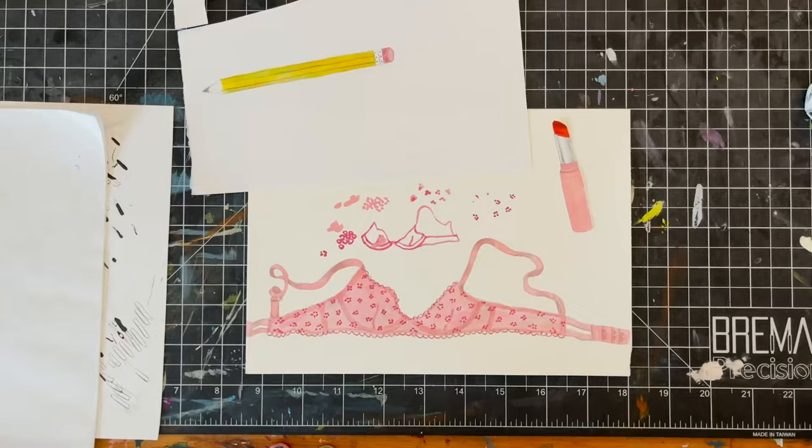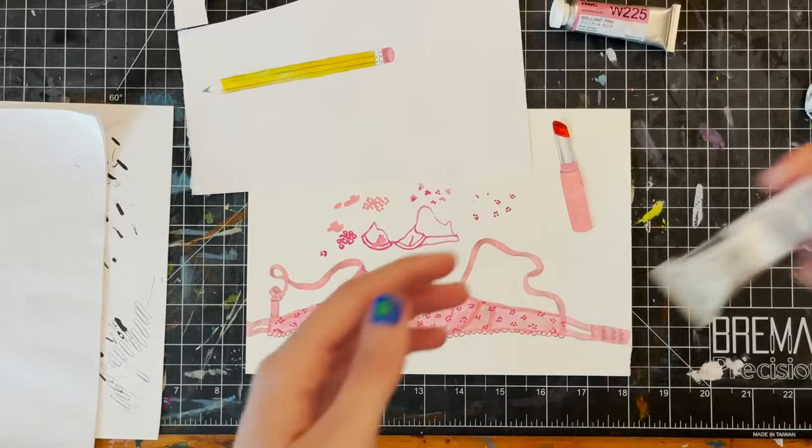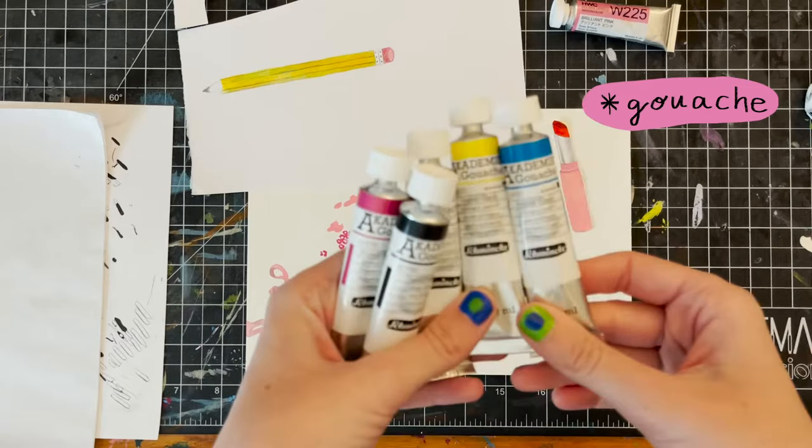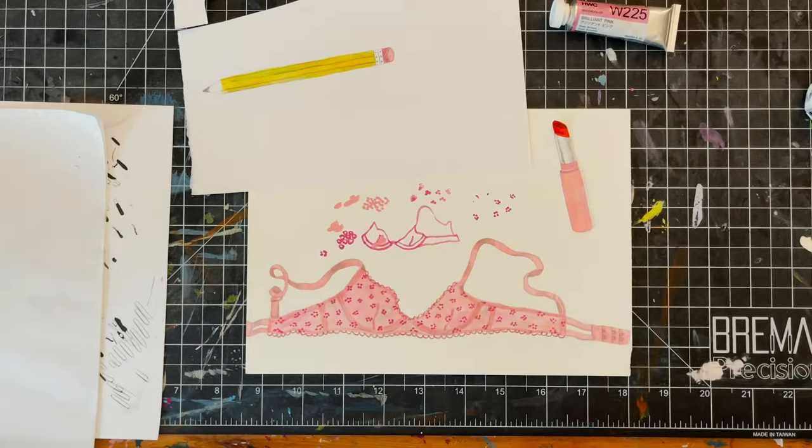I've been using a lot of this pink. Then I've also been using these — this is my little gouache set that I got in Berlin. It's like in German mostly, but they have English on here too, for some texture. And I've also been using the acrylic gouache — I guess this is Holbein too.